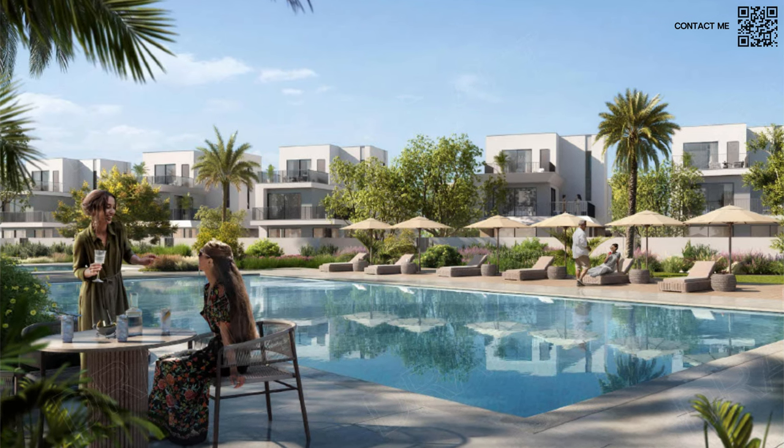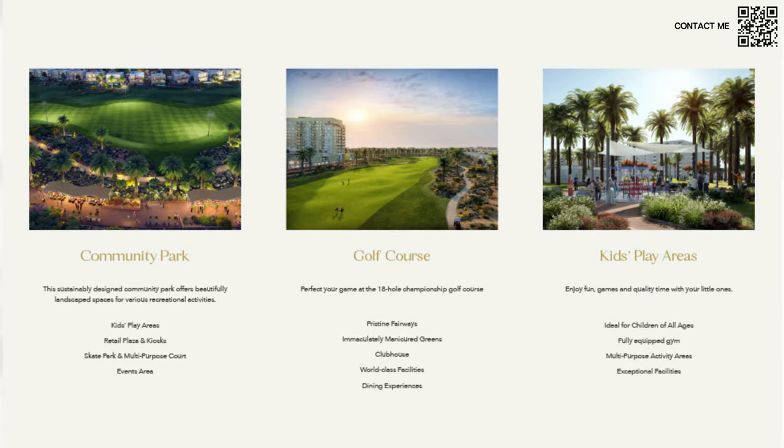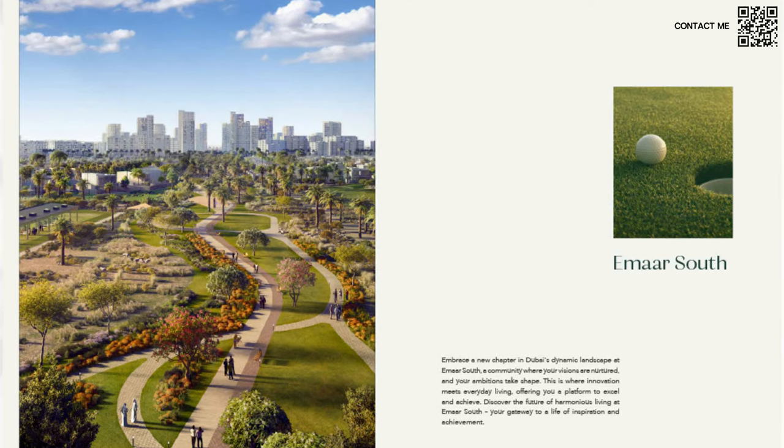As mentioned in our videos, there are two communities that always appreciate the most and retain their value over time: golf course communities and waterfront communities. Emaar South is going to be a golf course community, so you can rest assured this is going to gain you capital appreciation. If you want to exit later, there will be a lot of staff working in the surrounding areas who can buy from you. If they don't want to buy, you can rent it out in long-term rentals, and of course short-term rentals as well since it's close to the airport.